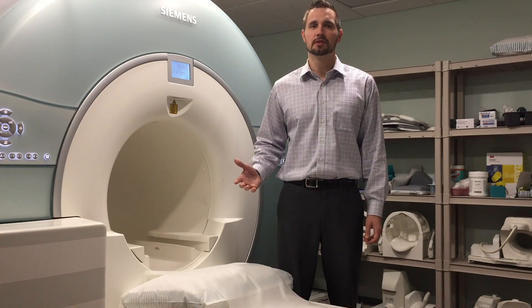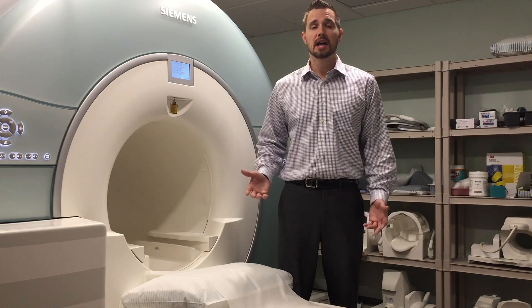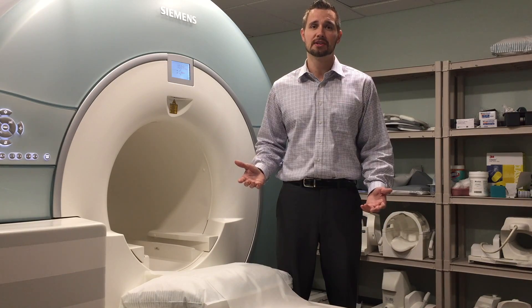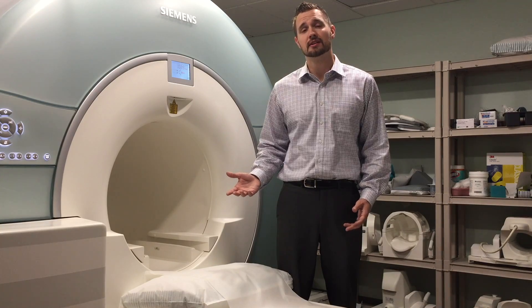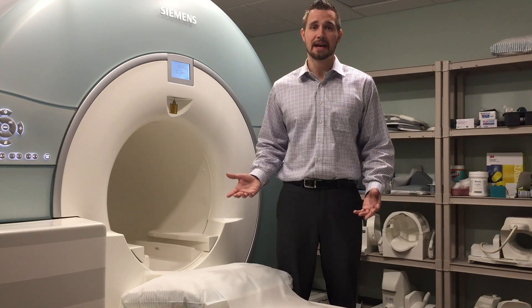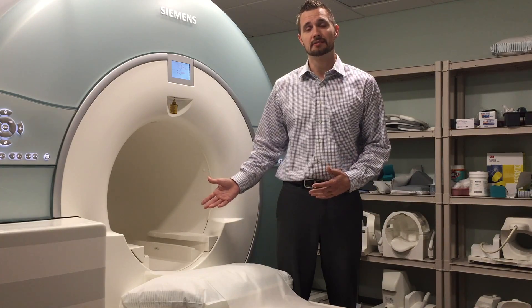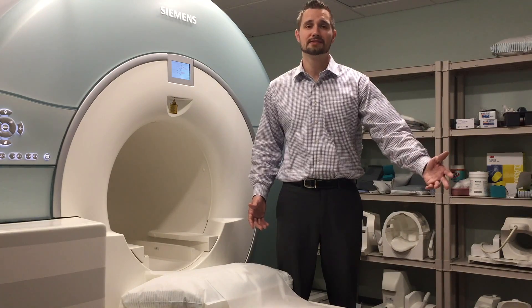Each MRI looks a little bit different, but technically they all work the same. A lot of people ask where their head is going to be during the exam, but it really depends on what kind of exam you're having done. For example, if you're having a brain MRI, your head is going to be right in the middle of the magnet. Conversely, if you're having a foot MRI, your foot is going to be in the middle of the magnet, so your head is going to be almost all the way out and almost always outside of the tube.